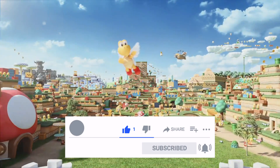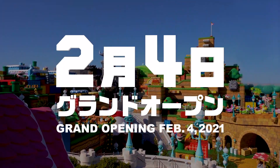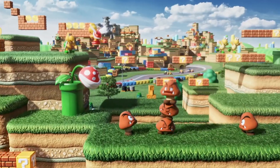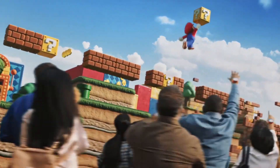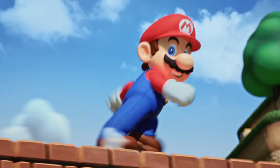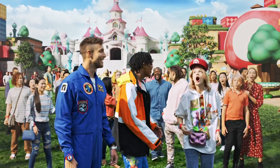Universal Studios Japan has just announced that the new Super Nintendo World area will be opening on the 4th of February 2021. Previously we'd heard Spring 2021, so that means they've pushed it forward quite a bit earlier than we first thought. That means we're only 65 days away from seeing this land open up — just over two months.